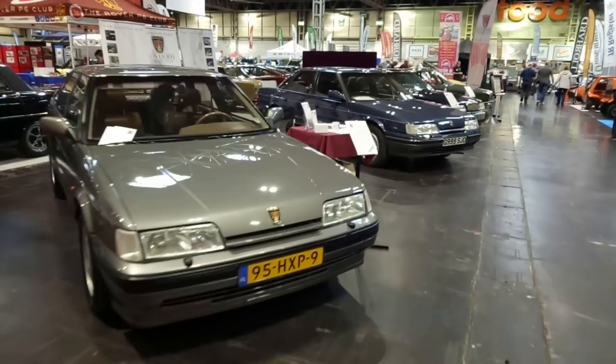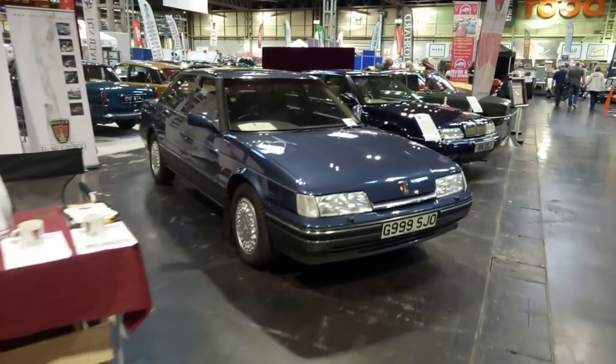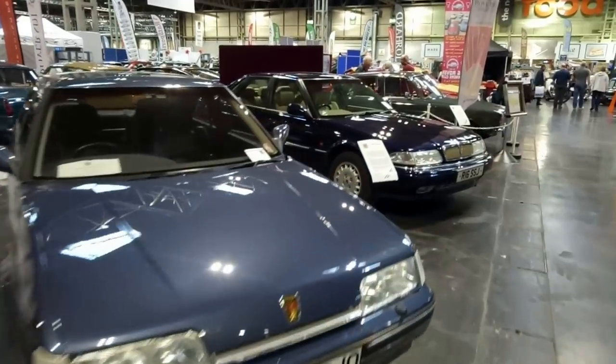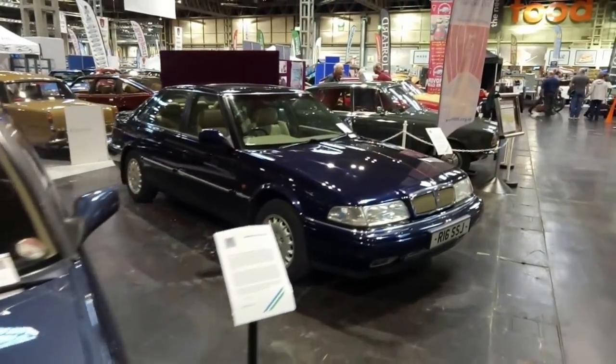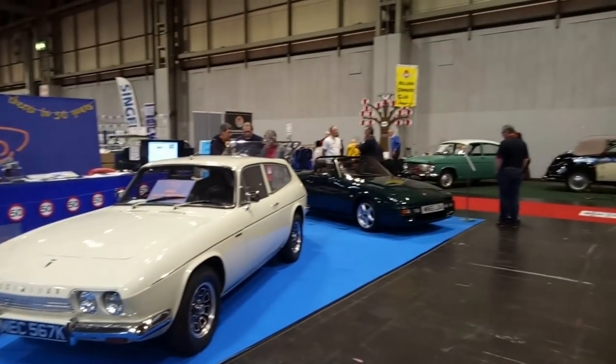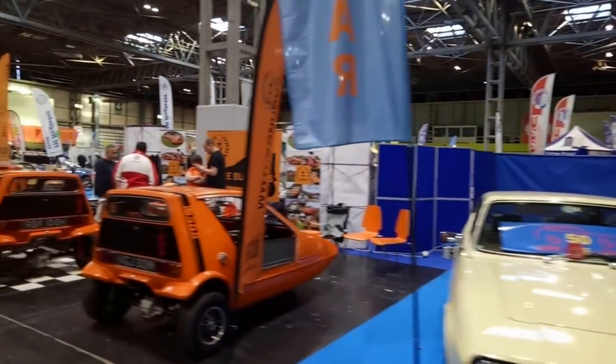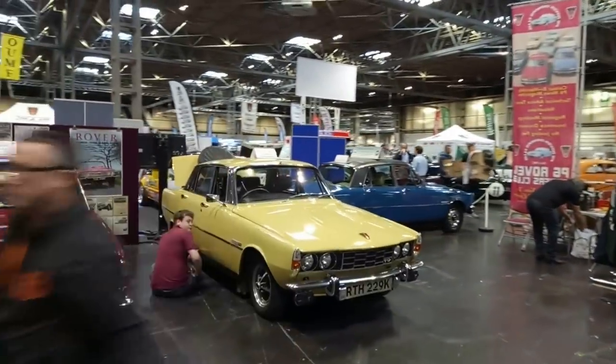Very nice Dutch Rover 800 fastback there. Very nice Stirling — lovely cars. And then we've got a later 800 here on the Rover 800 Owners Club stand. We've got a fine selection of Scimitars on the Reliant Scimitar and Sabre Owners Club. And a goodly selection of Bond bikes as well. And for P6 fans, plenty going on here.